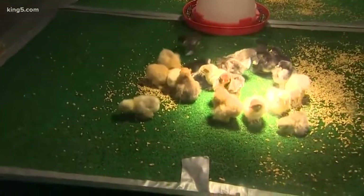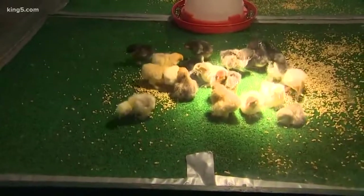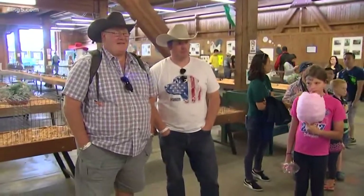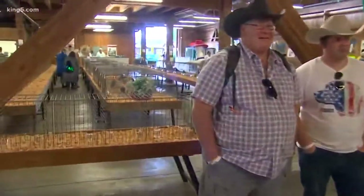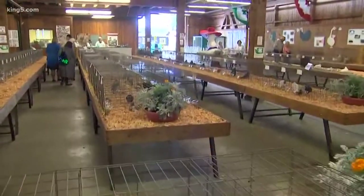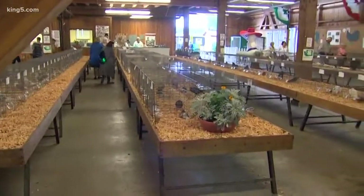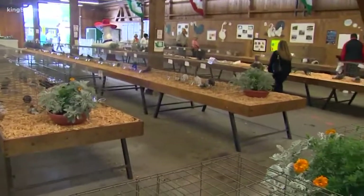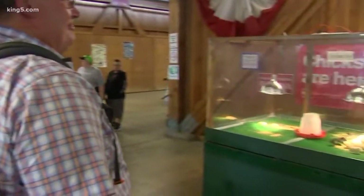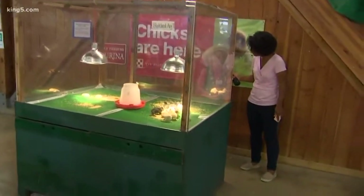I heard that you can tell us tons of information about chickens — weird facts and stuff like that. What can you tell us that we may not know? Well, sometimes the chicks have feathers on their feet. That's called a feather-legged chicken. Not a lot of people know that, but not all chickens have that.